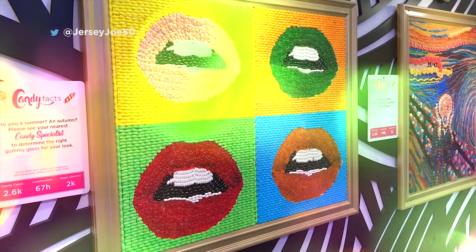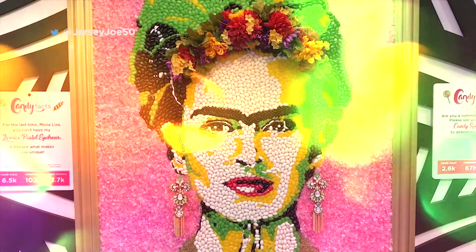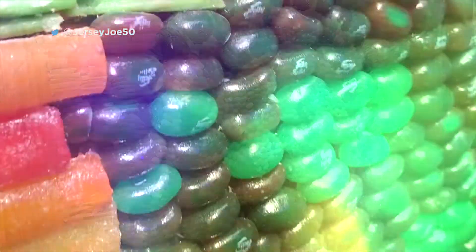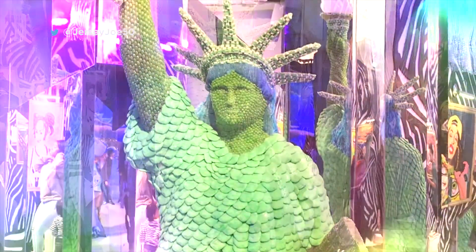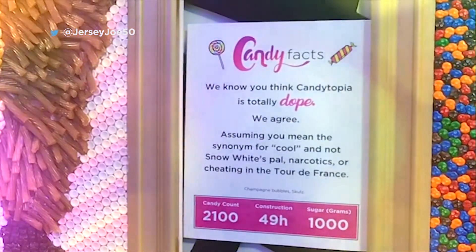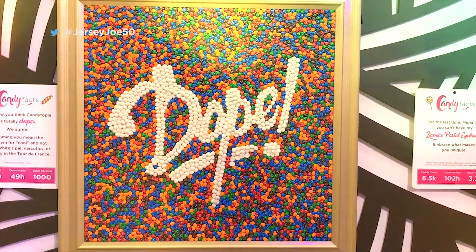Suddenly, we're in an art gallery. Each picture is made out of tons of individual pieces of candy — a Warhol-ish Heinz soup can, the Mona Lisa, and even Marilyn Monroe. Here's a Statue of Liberty made out of a zillion Jelly Belly brand jelly beans, and another Statue of Liberty made out of every green kind of candy you can imagine. Next to each display is a sign telling how many candies and how many man-hours it took to create.